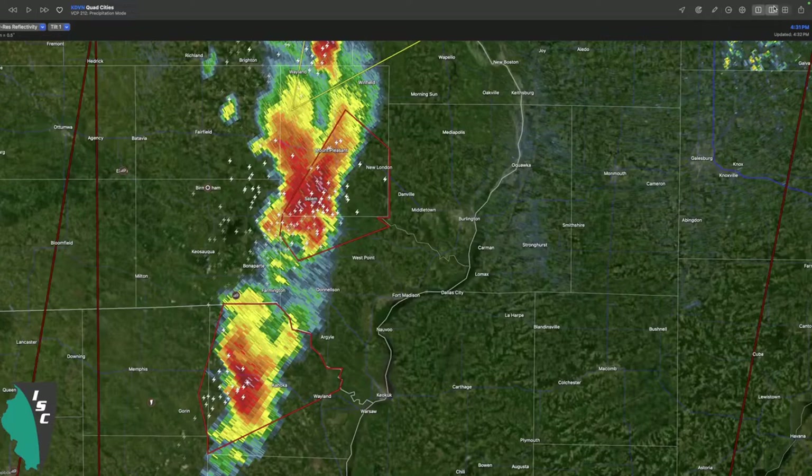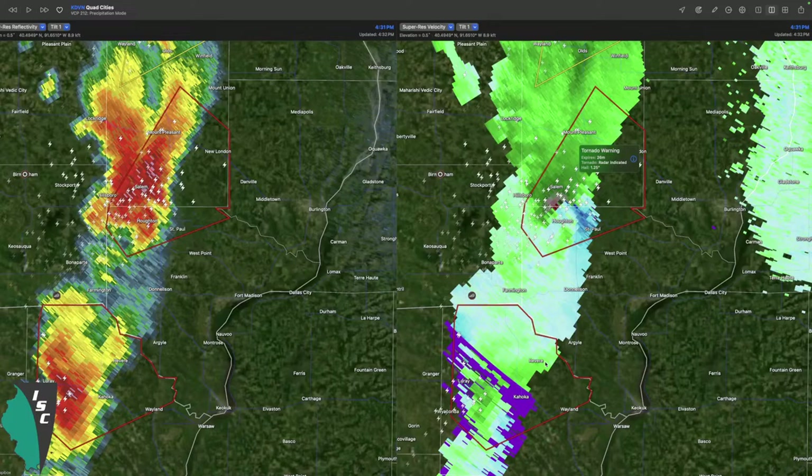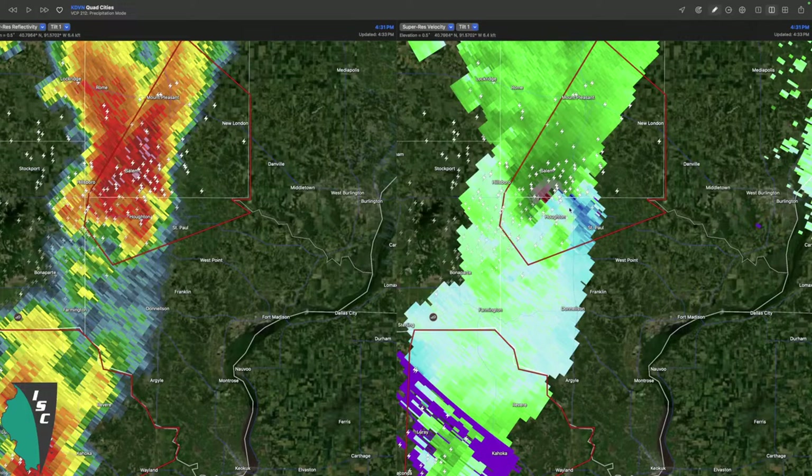We still have three tornado warnings in effect. Probably these southern storms are what we're going to be most concerned about. One moving into Mount Pleasant, one about to move into Argyle near the Illinois-Iowa-Missouri border. There was a possible funnel cloud reported just northwest of Gorin about an hour ago, probably with the storm moving into Mount Pleasant. Looking at velocity, just south of Salem Iowa we have a very strong rotation couplet. It looks like we do have a tornado in one of these storms - it looks like a tornado confirmed, rain-wrapped just south of Salem, Iowa.